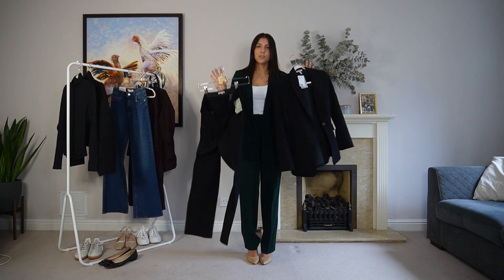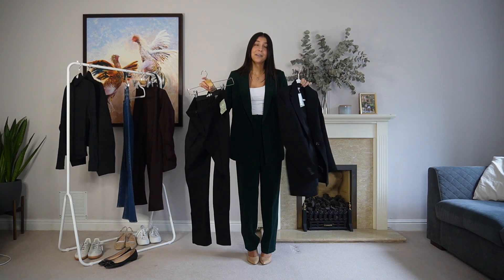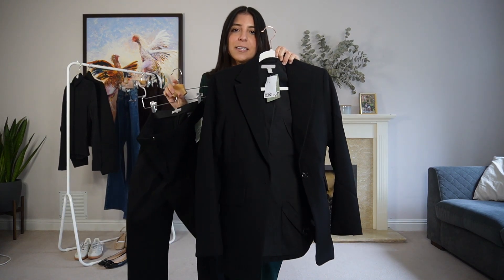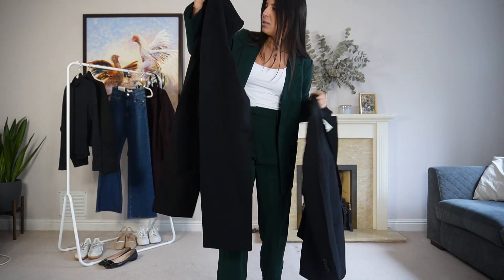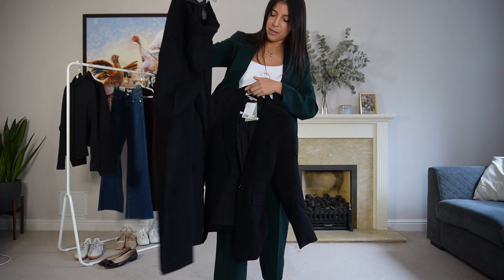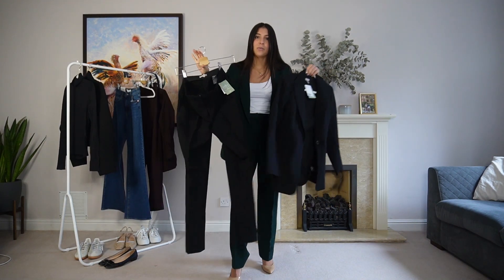We're going to go with our last suit and it's a black one. It's a completely different one from the other two. This one is obviously black, but the blazer is like a fitted blazer — quite fitted. And these trousers, I don't know the name of them to be honest, but they're like kind of straight-ish suit trousers similar to this one I'm thinking. So let's give them a try.